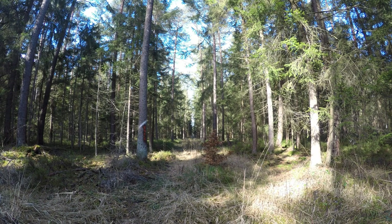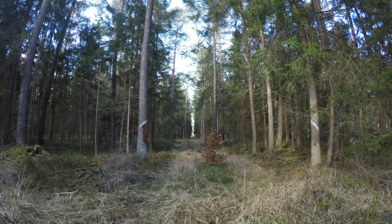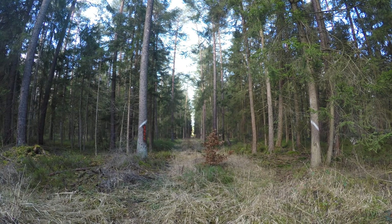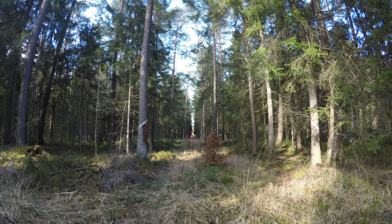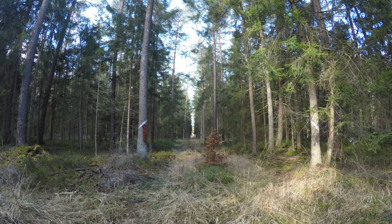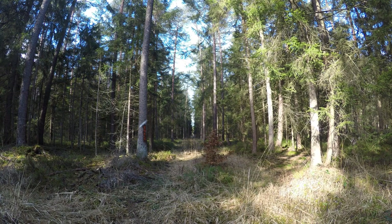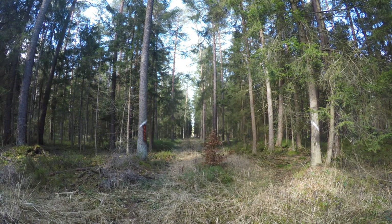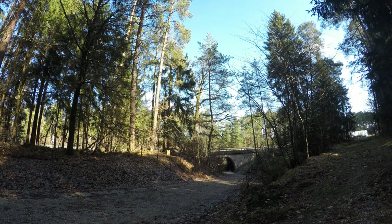The sun shines through the forest, spring is in the air. After a while I pass under another section of the local motorway.